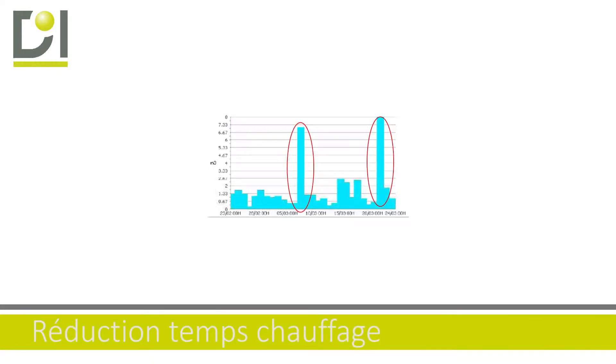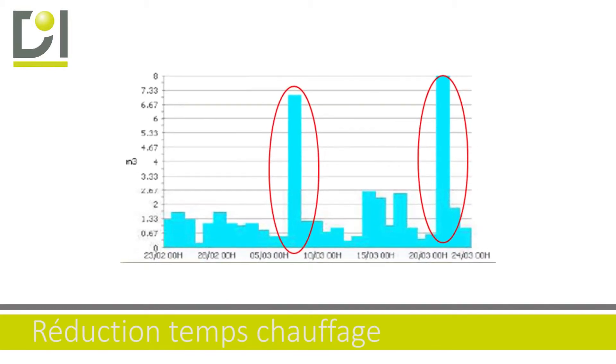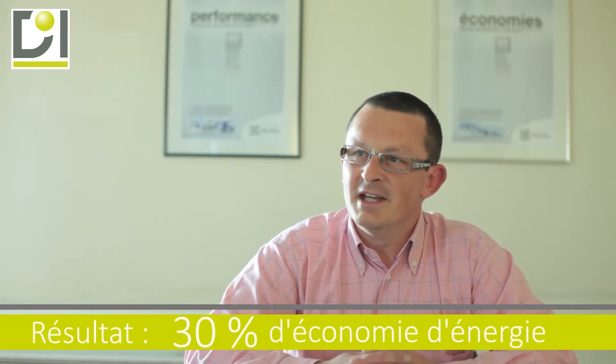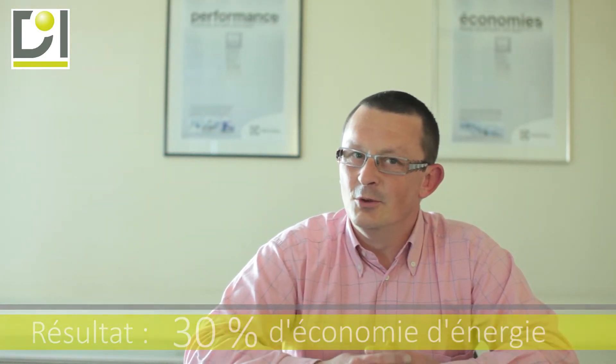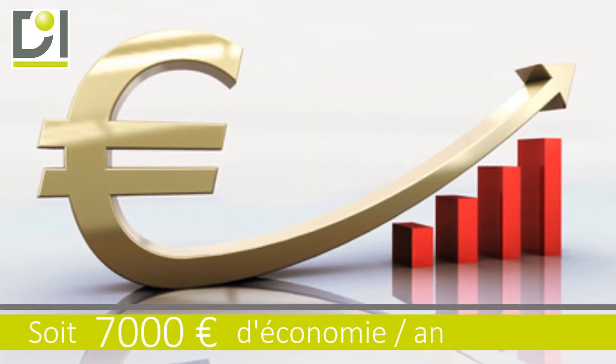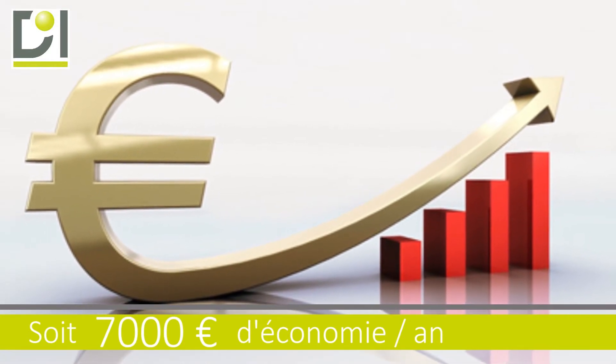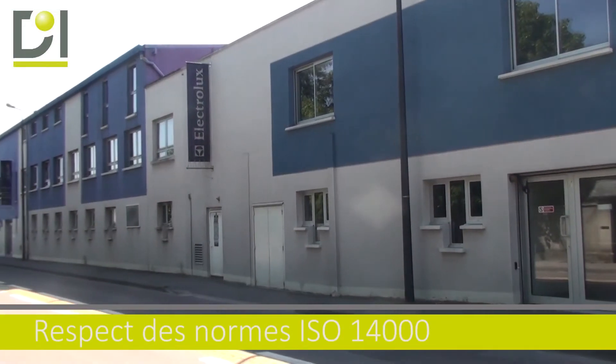Les premières mesures permettent par exemple de déterminer les économies sur le temps d'utilisation de nos aérothermes. En gros, c'est deux septièmes d'économie d'énergie sur les deux journées de week-end. Sur les aérothermes, on estime que c'est à peu près 6 à 7 000 euros qui pourraient être économisés par année.